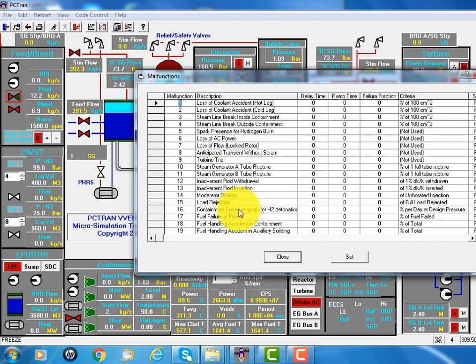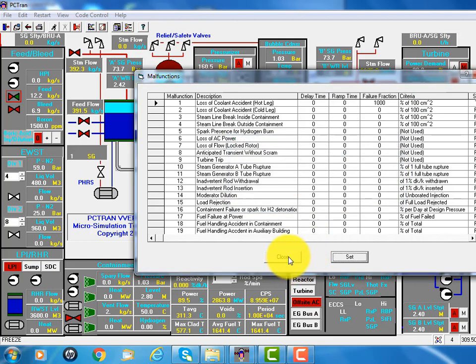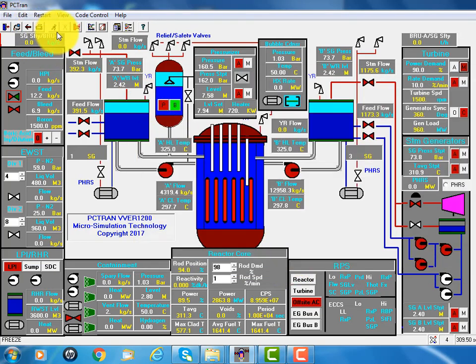Steam generator tube rupture. Right now we just choose one large break loss of coolant accident — say 1,000 centimeters square. Click OK, and close the window and start to run.